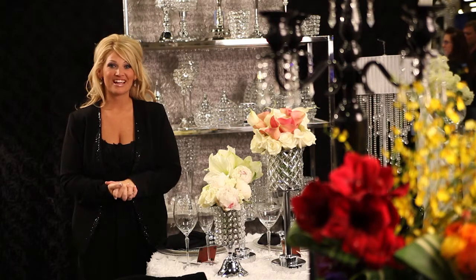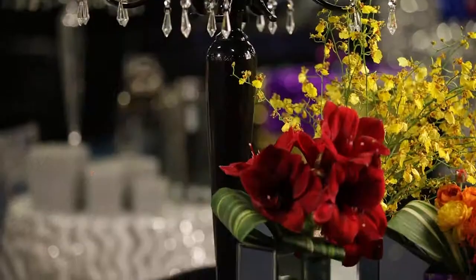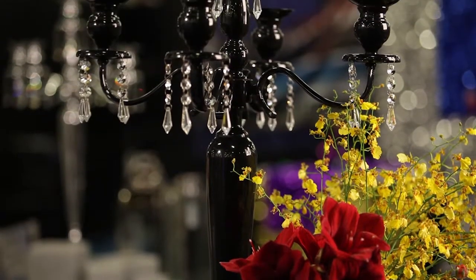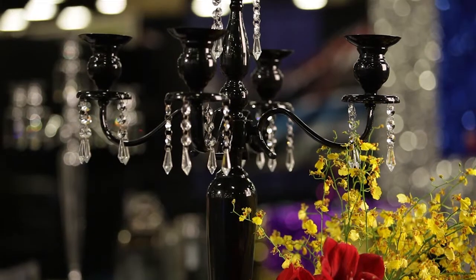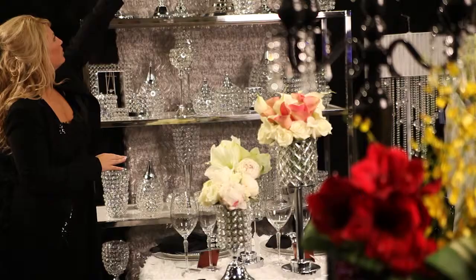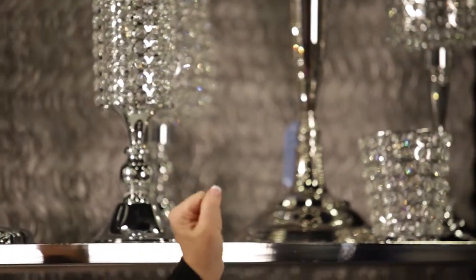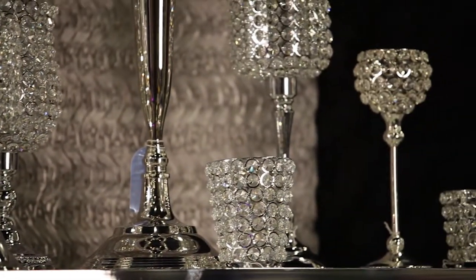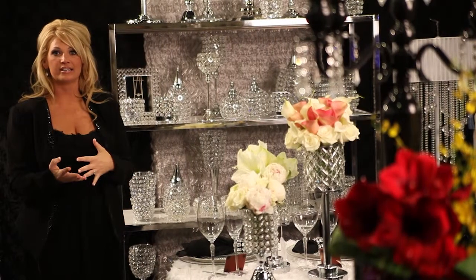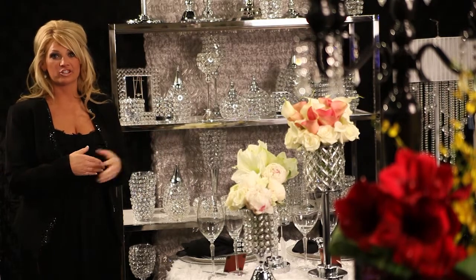One of Event Decor Direct's signature collections is bling and glam. We have a wide array of the crystal collection — you can put candles, flowers. Over here you see all types of different things. We have beautiful candelabras, which Event Decor Direct does have several types of candelabras that can work with any type of anything really within the signature collection.